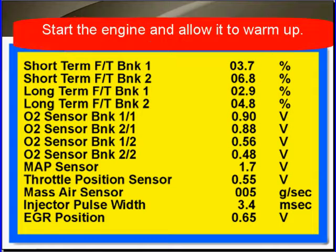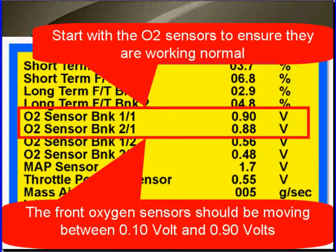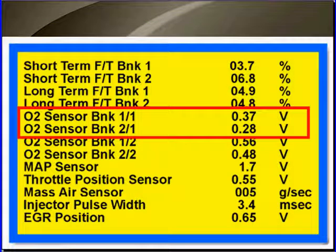If the engine isn't warm, start it and allow it to warm up fully. Start with the O2 sensors — are they working normally? That's what you have to determine. The front oxygen sensors should be moving between 0.1 and 0.9 volts. Let's watch them. As they change from high to low, from rich to lean, we see 0.9 and we see 0.1 on these oxygen sensors.